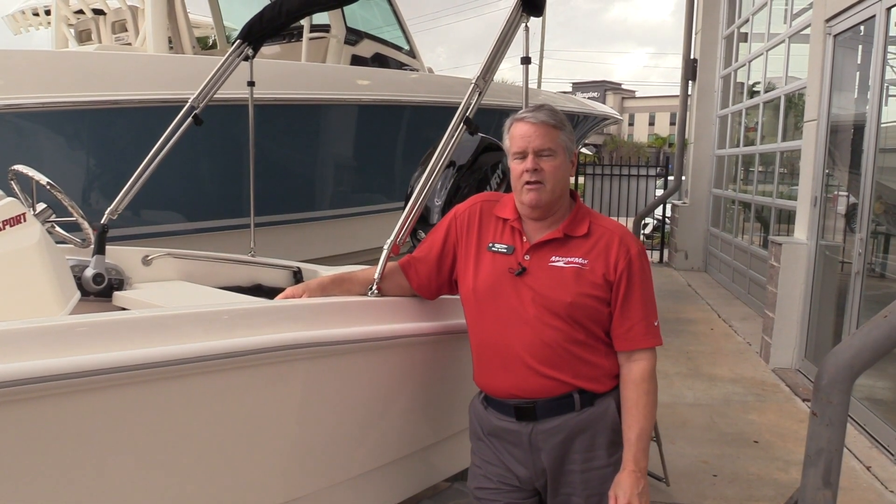Come see this boat and many others we have here at MarineMax in Houston. I'm Paul, and I'll be glad to take care of you.